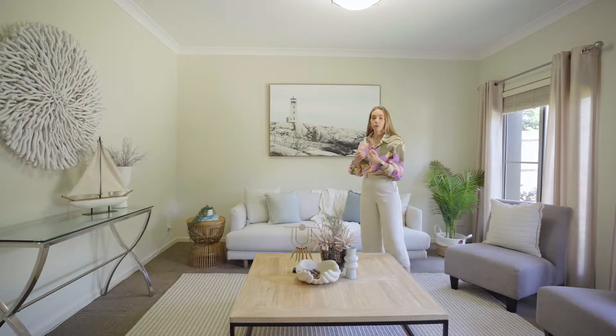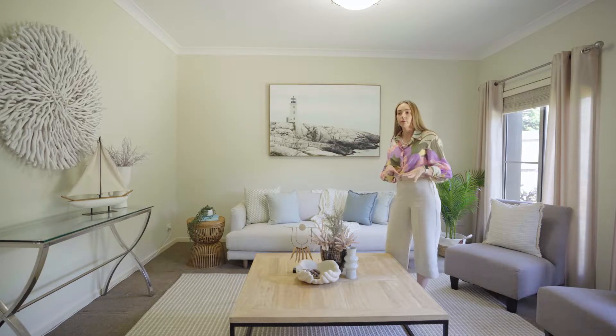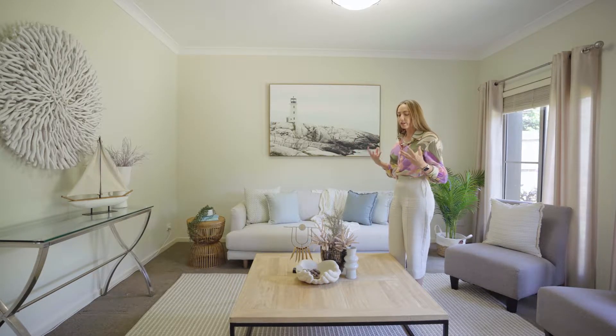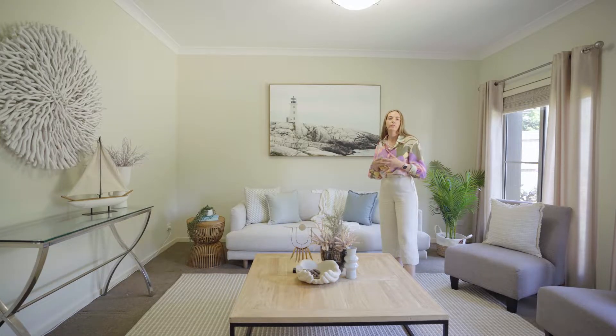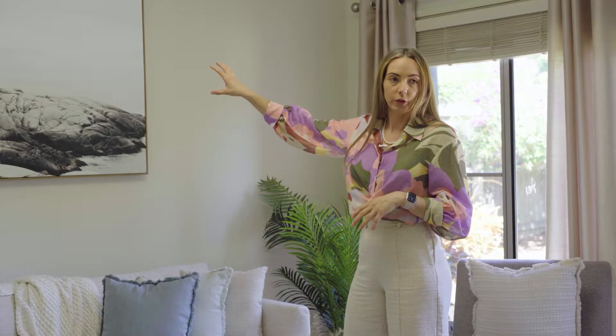The whites are typical of a coastal feel. Your natural timbers are often raw, unfinished — they just really help to amplify that coastal feel, that really natural, earthy vibe. The colours that we've introduced into the cushioning are nice blues, some aquas, some light greens that are reflected in the artwork as well. All of these just combined help to create that really natural, light and earthy feel.